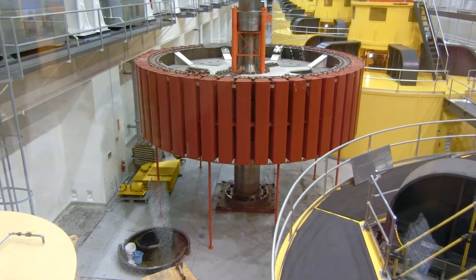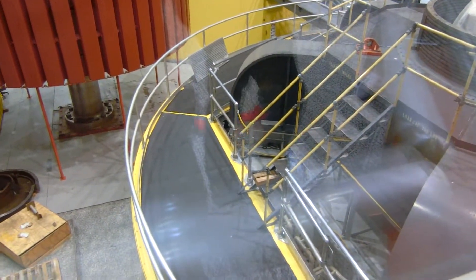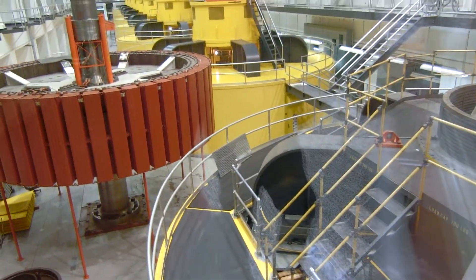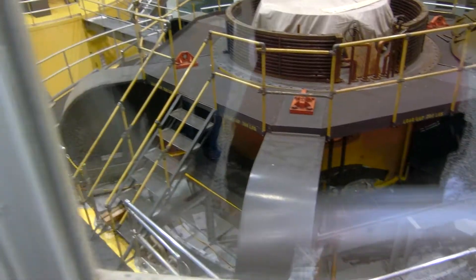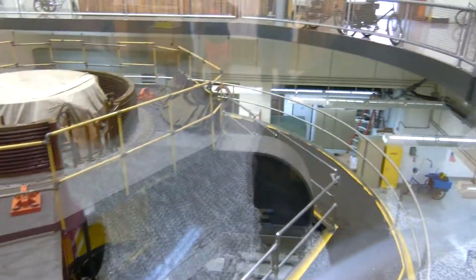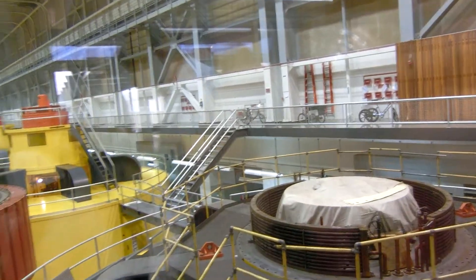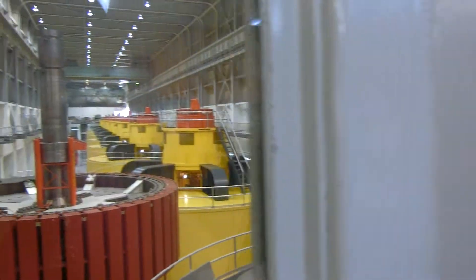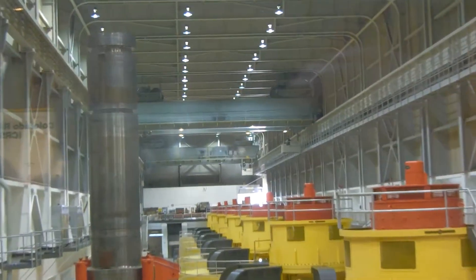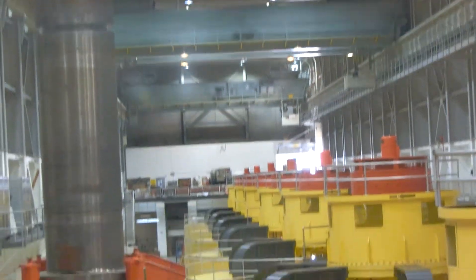Like all mechanical equipment, the huge generators must be overhauled and repaired from time to time. This is a major job involving closing the penstock gate leading to the turbine and careful disassembly of the entire unit. The large overhead crane used to lift out the rotor, turbine shaft, and other components can weigh 600 tons. Periodic inspection and maintenance of each generator helps ensure its consistent performance in producing electricity.